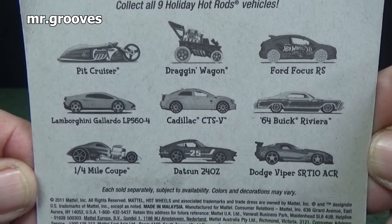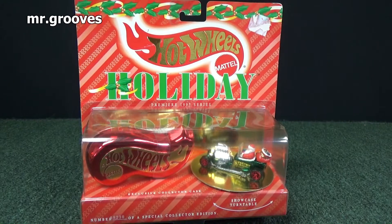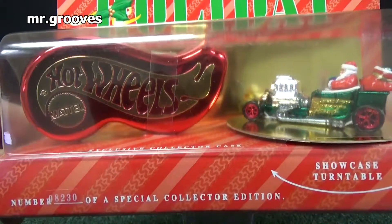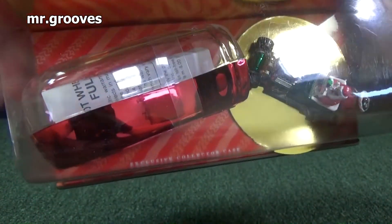I'm sure some of you have seen the Datsun 240Z. This set here is from 1995 — it was the premier 1995 series, when they first came out with holiday releases. On the left, they have this little container — you can keep your car inside that container.